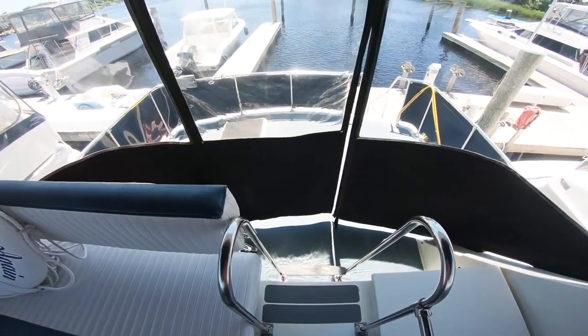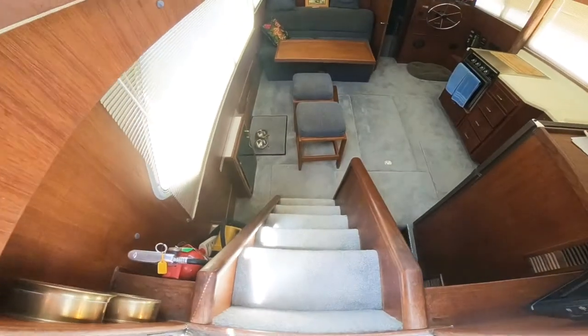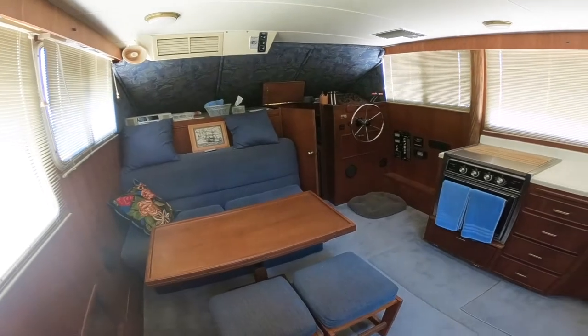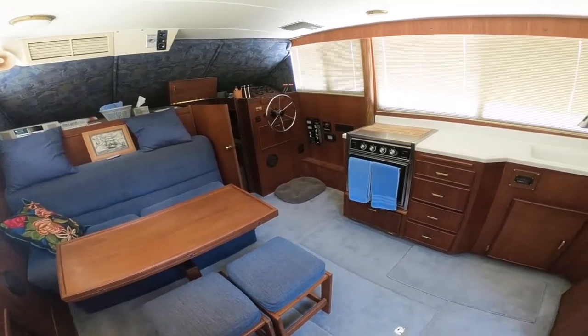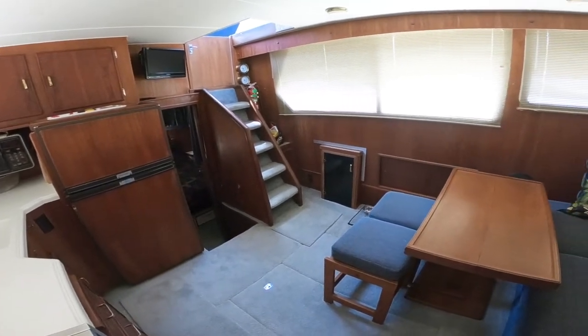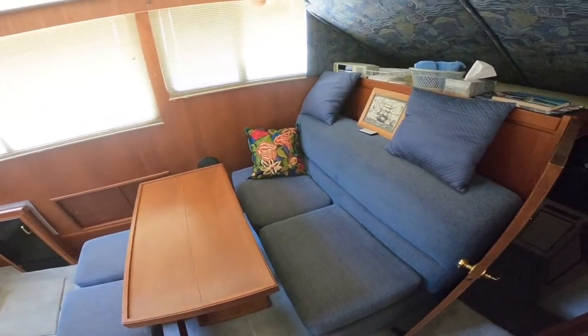Down a few steps of the ladder into the cabin area. Light, bright, and very roomy. Features carpeting throughout. Teak satin woodwork. Settee facing aft with high-low table and two stools.